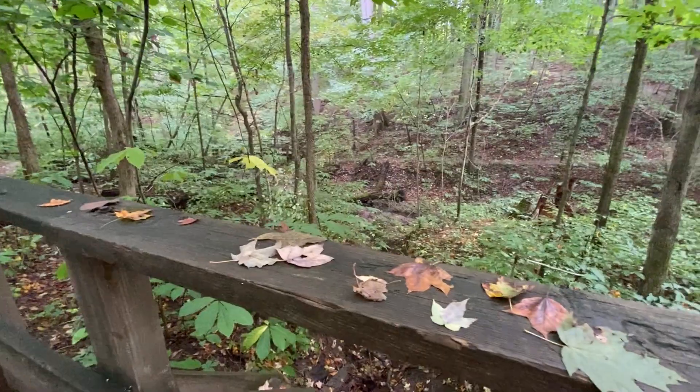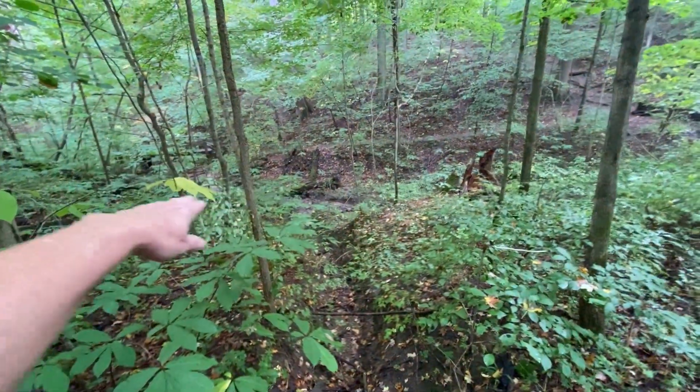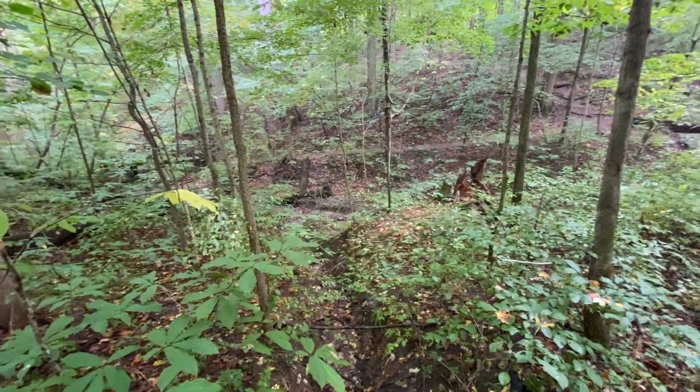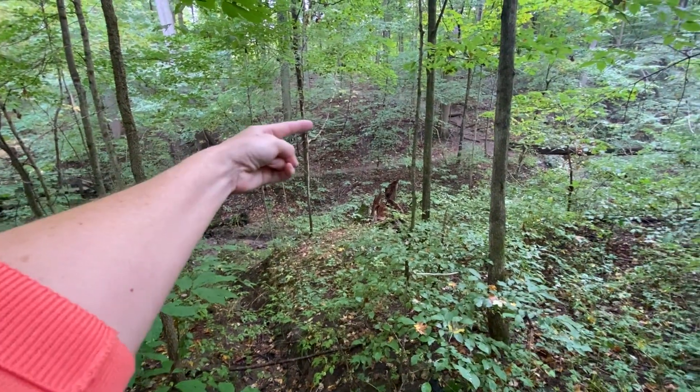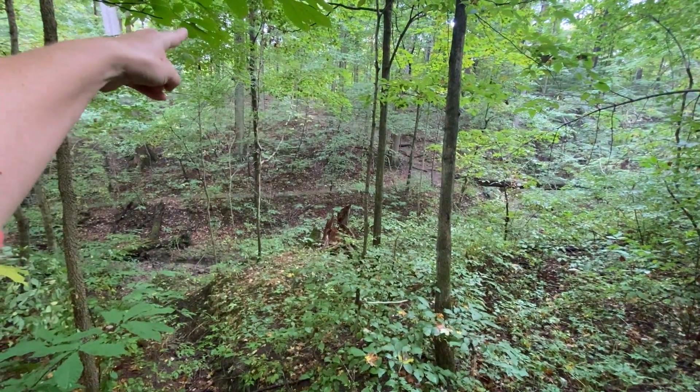Look at all the sandy silt that washes down. See this trail hooks around and goes back over there and on through.